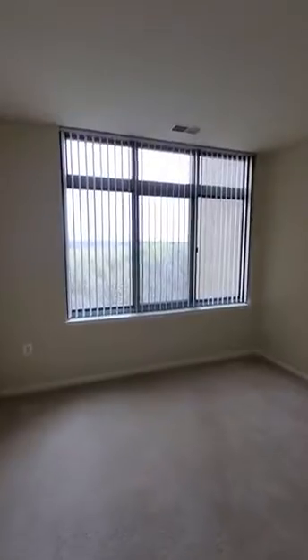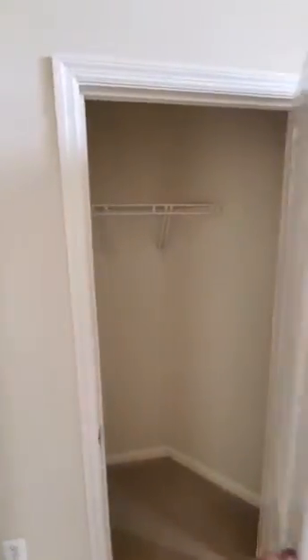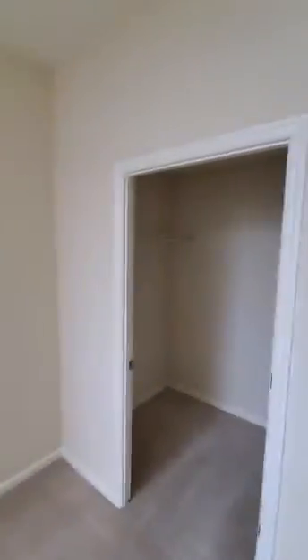Next, we'll be journeying over to the bedroom with an amazing view as well. You're going to have one closet right here, and you will have one more closet to this side of the room as well.